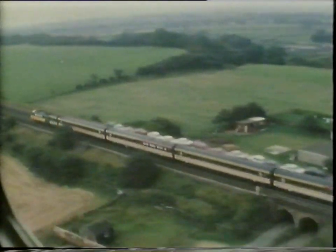Shortly after leaving Darlington, the train reached maximum speed — just over 143 miles an hour.